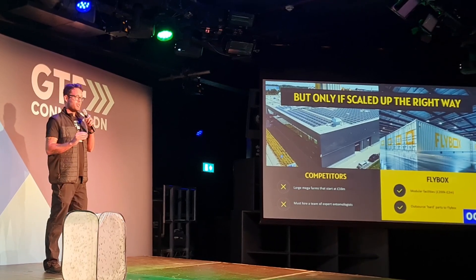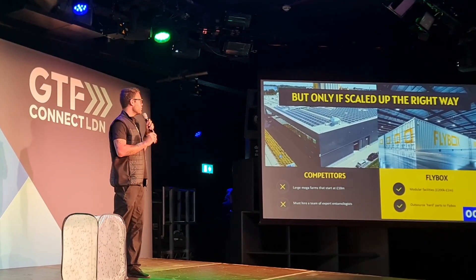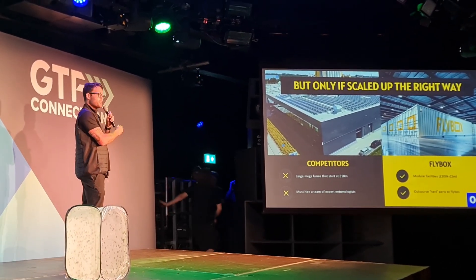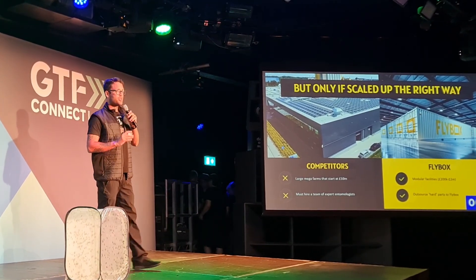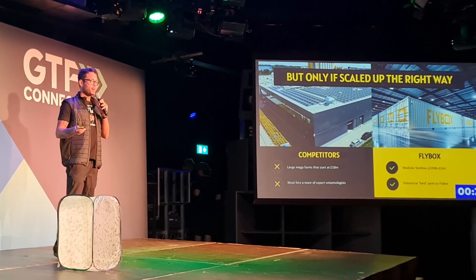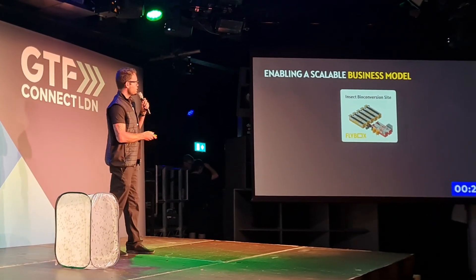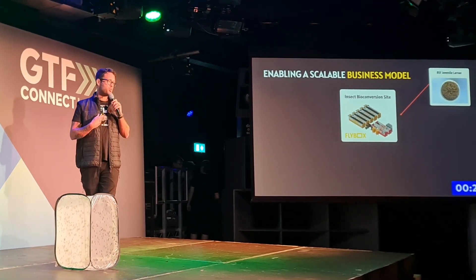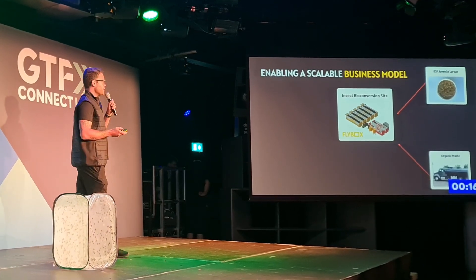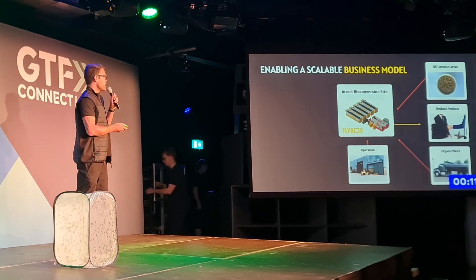This is very different to how the industry looks right now. Our competitors are building multi-10 to 100 million euro, super-automated factories only in the global north, and you need to hire your own R&D and entomologist team to run the farm. With us, you can start very small — the smallest unit is a shipping container — and you can outsource all of the hard parts to us. You buy our turnkey insect farm technology, subscribe to the baby larvae which we provide every week, add your waste into the farm, operate it, and we come and pick up the products at the end and sell them to partners.